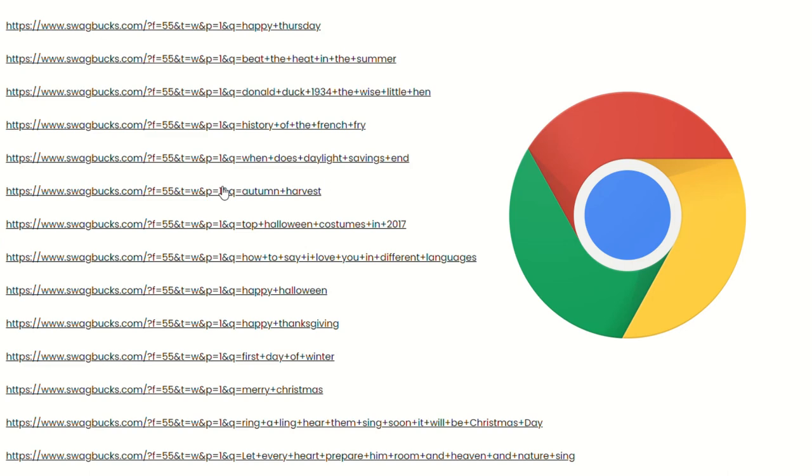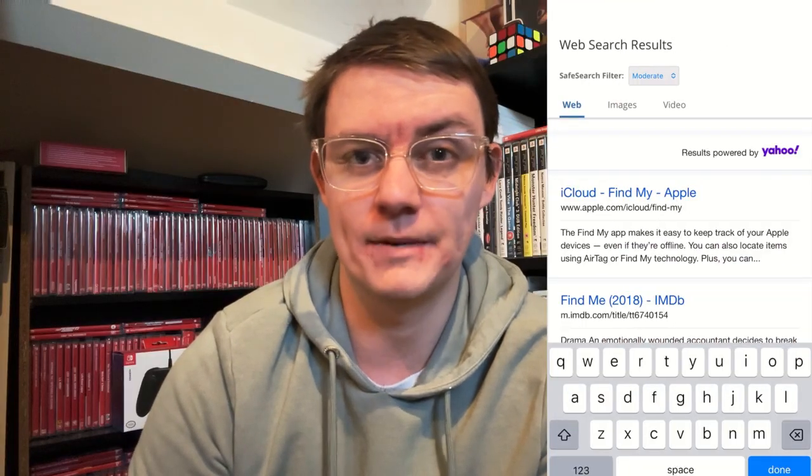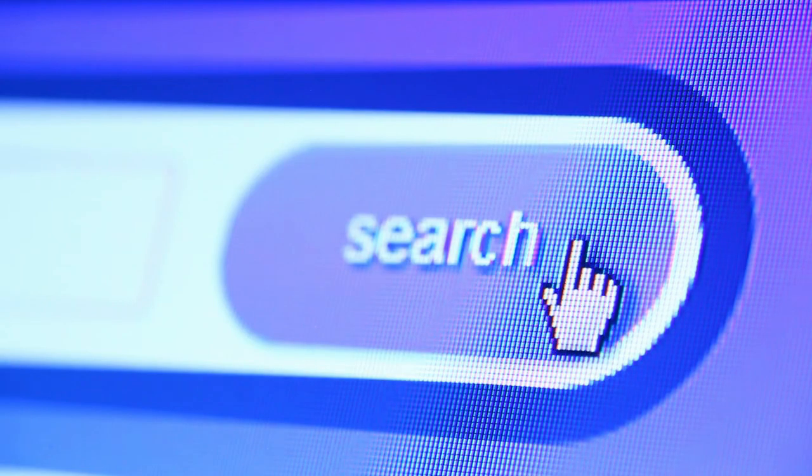Within the Swagbucks platform, you can actually get paid to use it as a search engine. You can get paid three times a day by doing this — normally on the 4th, 21st and 42nd search results. I always suggest using Google Chrome for the first two search wins, and then switching over to a different browser like Edge. Normally you can get between 4 SB and 26 per search, depending on promotions. Imagine making 75 Swagbucks just by searching. Even if you only do four searches, it adds up really quickly.